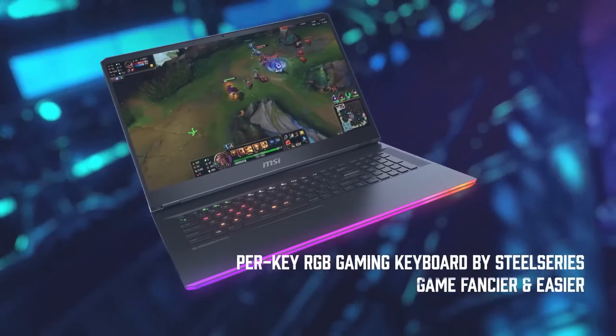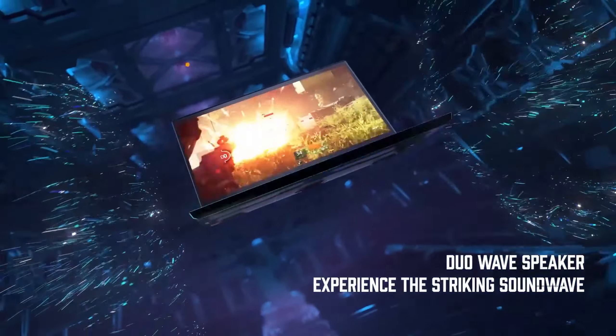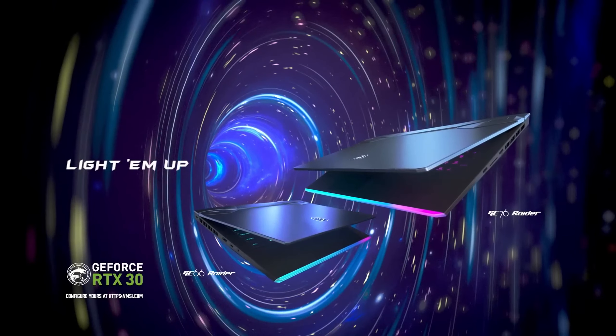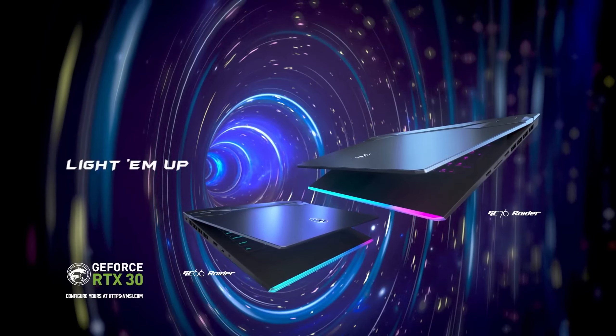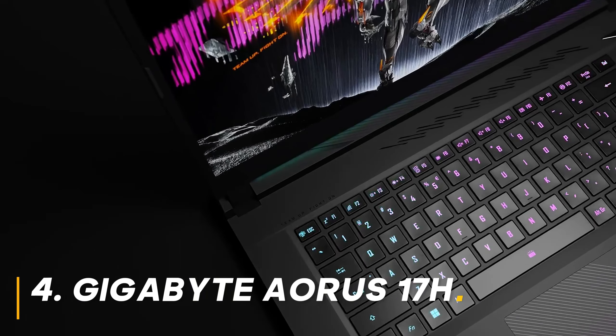The 1TB NVMe SSD ensures fast loading times, and Wi-Fi 6E guarantees a lag-free online gaming experience. Should you buy it? If you're an AMD fan or prioritize value for money, the Legion Pro 5 is a strong contender — it offers excellent performance at a competitive price point. However, the display refresh rate isn't quite as high as the Strix G16.